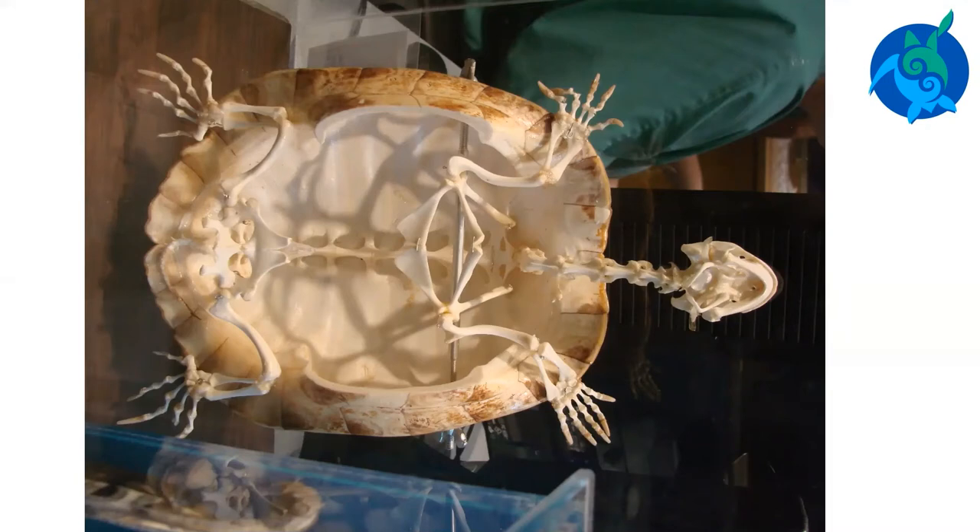Sea turtle skin turns a darker color in the sunlight. Animals that live in deeper water habitats often have pale skin, while those in shallow water have darker skin. The leatherback turtle's skin often looks pink, which might be because of high blood flow below the skin's surface. Sea turtles have strong muscles, which are primarily used for swimming, crawling, feeding, and breathing.